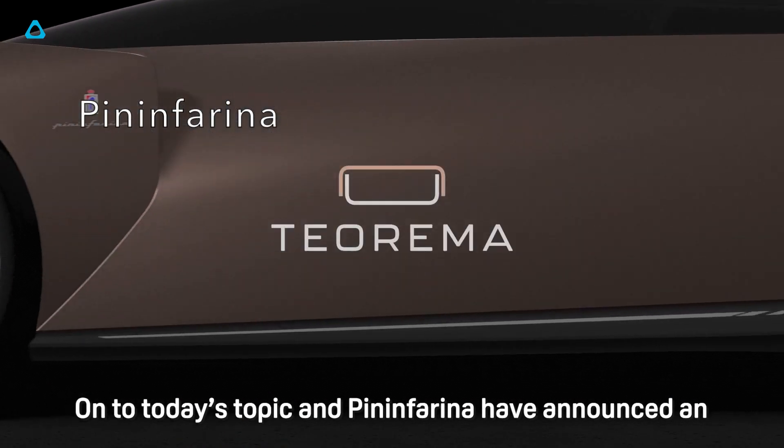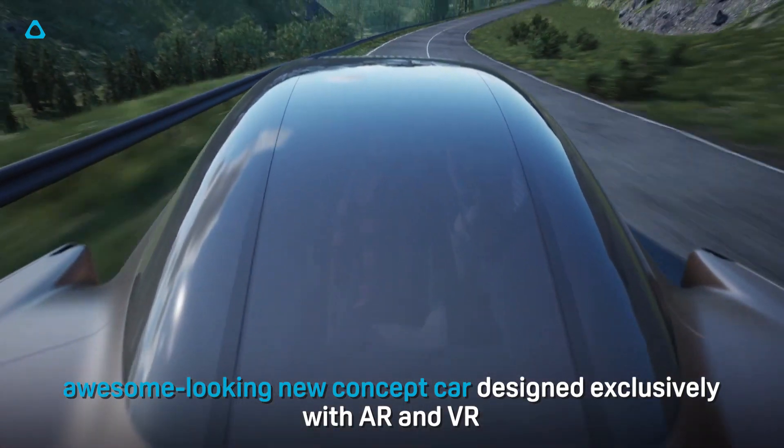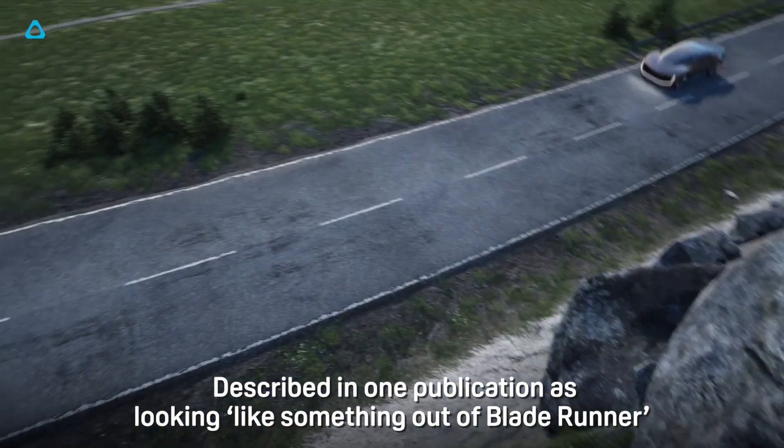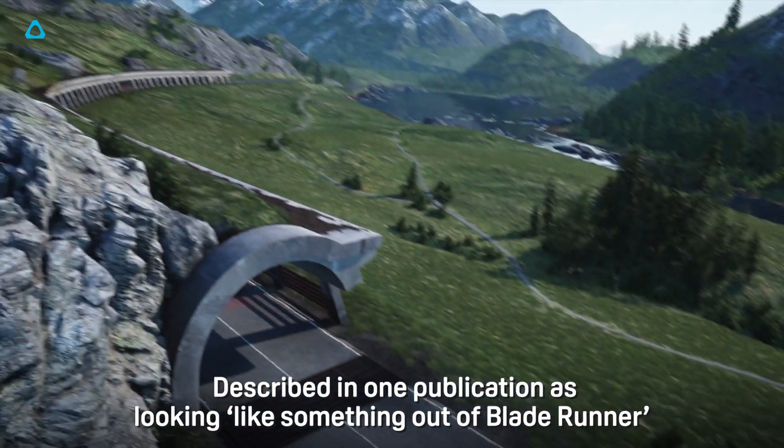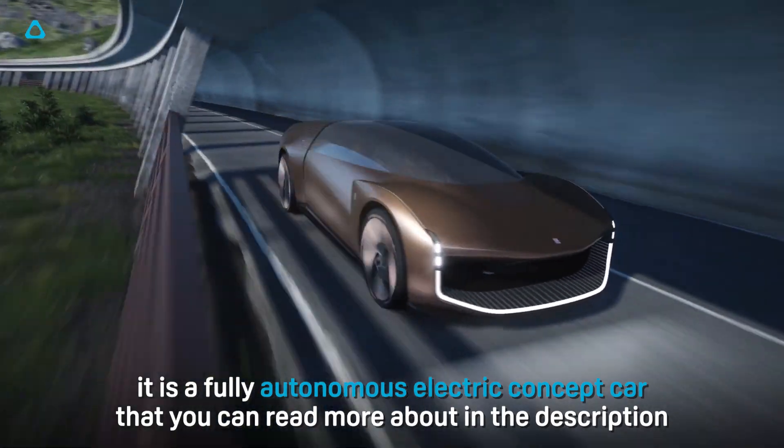Pininfarina have announced an awesome-looking new concept car designed exclusively with AR and VR. Described in one publication as looking like something out of Blade Runner, it's a fully autonomous electric concept car that you can read more about in the description.